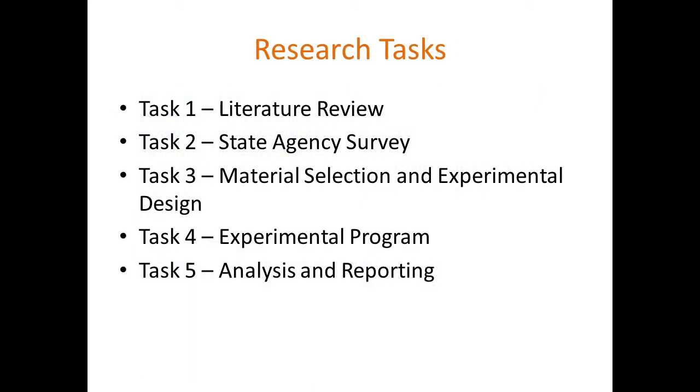In terms of the tasks, we did a literature review. We did a state agency survey, augmenting a previous survey NCHRP had done, and conducted phone interviews with a variety of stakeholders. We went through material selection in conjunction with our project oversight members, followed by experimental design. We're going to focus on the laboratory experiment here.